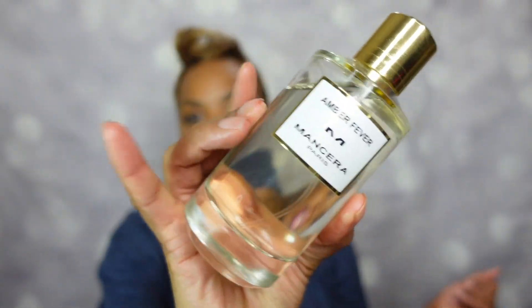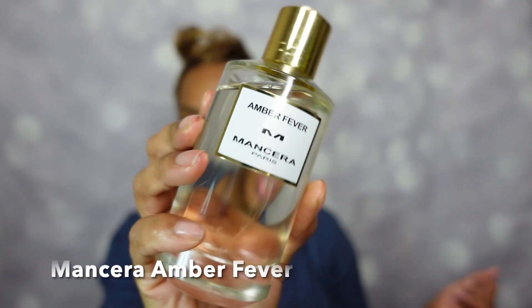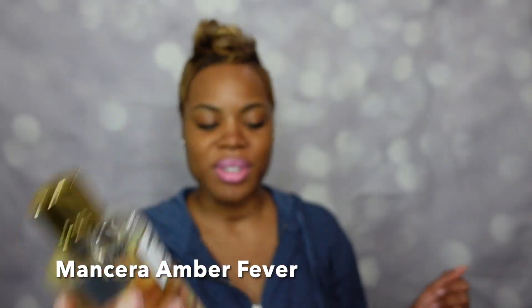Of course we always have to smell good even when we're lounging, which is what I'm doing right now — tracksuit flow. The fragrance of the day is from Mancera and this is Amber Fever. It's been a minute since I wore you, and you were overdue for some more love. There's a hazelnut note in here — very nice. A full dedicated review is coming at some point. That is Mancera's Amber Fever as your fragrance of the day.